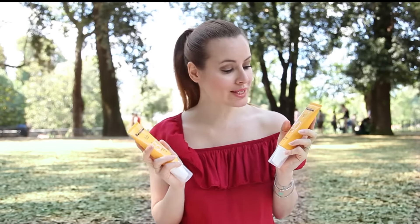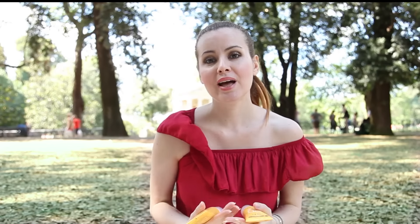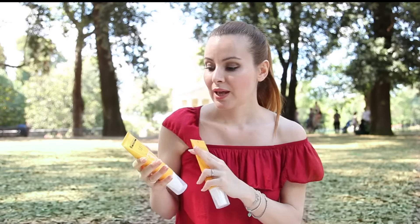Sappiamo tutti che è fondamentale prendersi cura della nostra pelle e proteggerci dai raggi solari nocivi. Mediterranea lo fa con due prodotti, con un SPF 20 e con un SPF 30. L'SPF 20 è consigliato per le persone che hanno una pelle medio scura oppure già bronzata. L'SPF 30 è invece per le persone come me che hanno la pelle molto chiara e delicata.